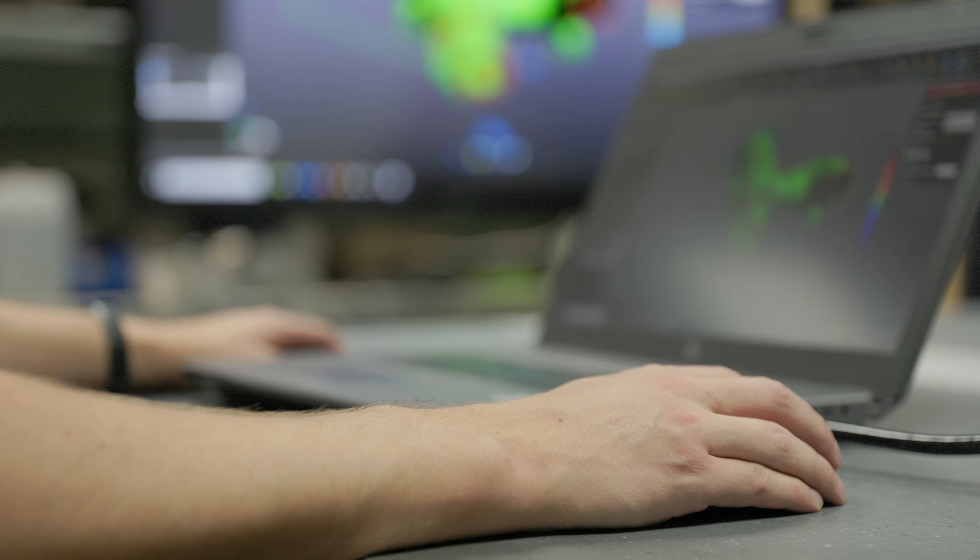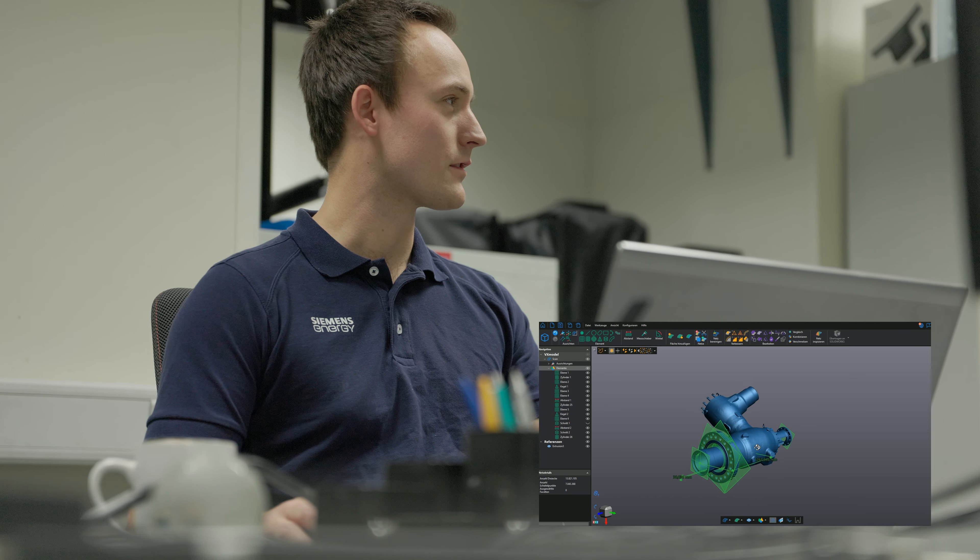Scanning huge parts in a production environment was a real challenge in metrology. Creaform developed the next level of large part scanning with the HandyScan Max. Let's see how Siemens Energy is using the HandyScan Max for large-scale metrology.